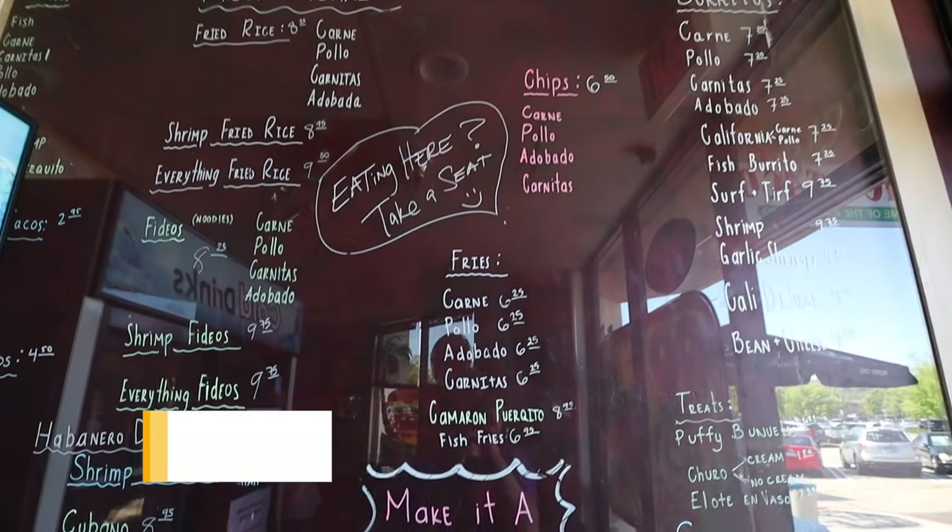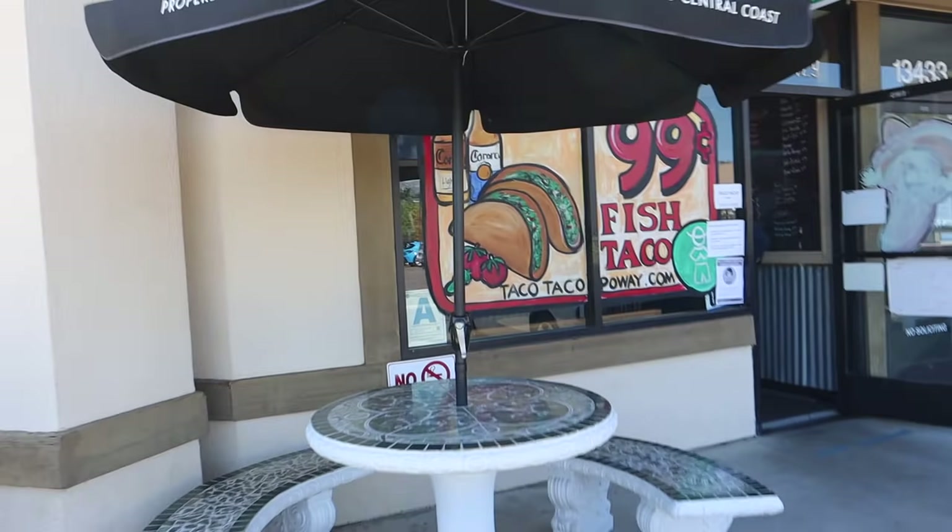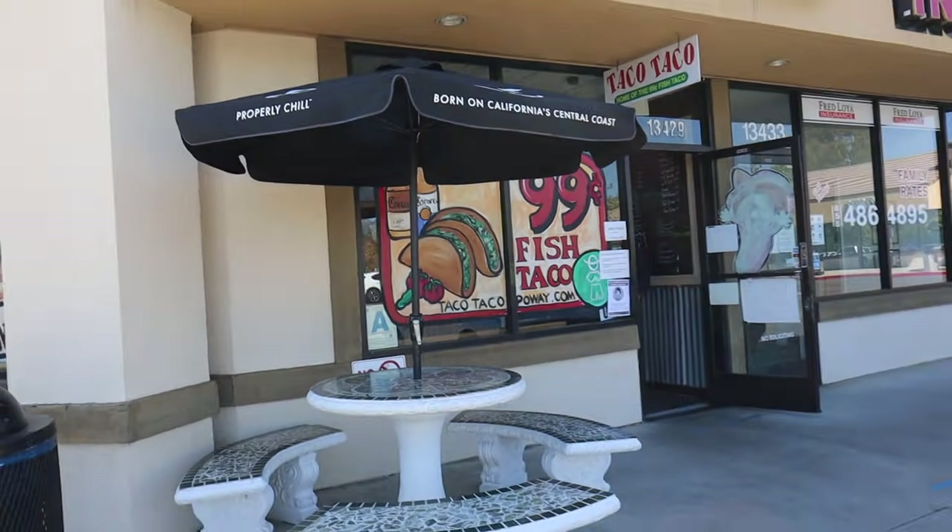Taco Taco is the place to be. I like it because of its quantity and the price. They have 99 cent fish tacos and today's Cinco de Mayo, so we're going to celebrate with Taco Taco. Let's go check it out.